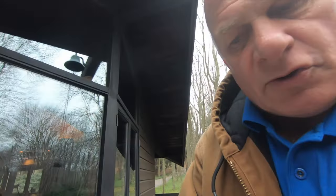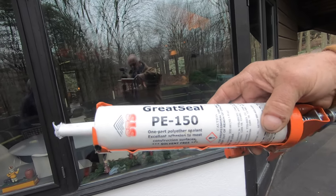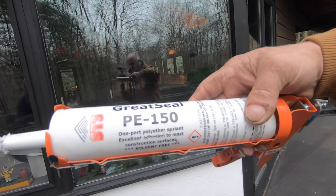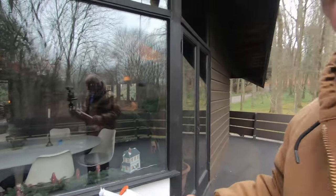Never use latex caulk or silicone caulk. Silicone shrinks and pulls away from the flashing; latex dries up, cracks, and separates from the flashing. You have to use polyurethane. The one I'm using is called Great Seal — Great Cap 150. It's a professional caulk. You can see it's a one-part polyester sealant — a polyurethane/polyester type. It doesn't dry up; it stays pliable and sticks to everything.